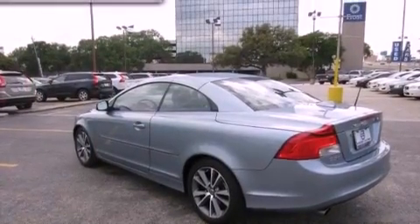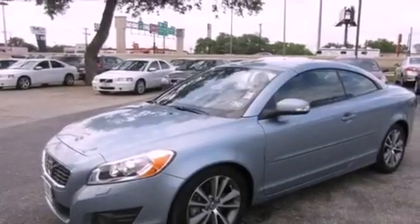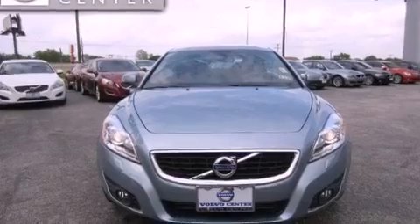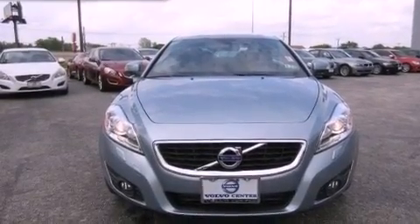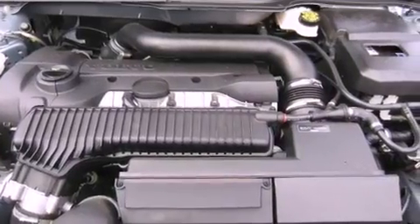The following features are also included: memory settings for the seat positions so you can recall your favorite alignment with the push of one button, multi-way power adjustable seats, cruise control, leather seats, an independent rear suspension, front fog lights, a traction control system, an anti-lock braking system, and air conditioning with automatic climate control.